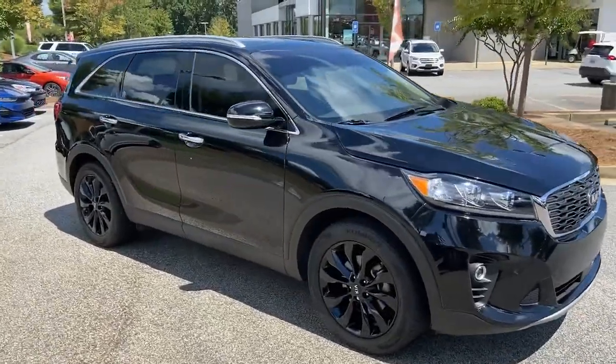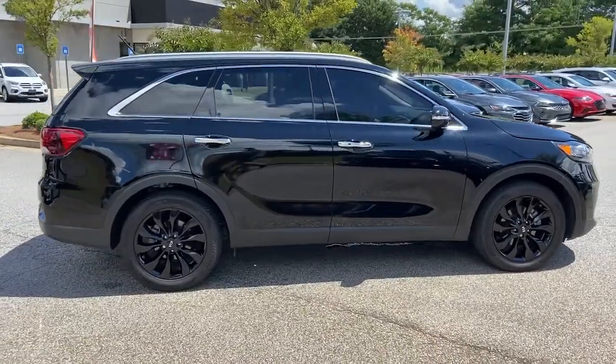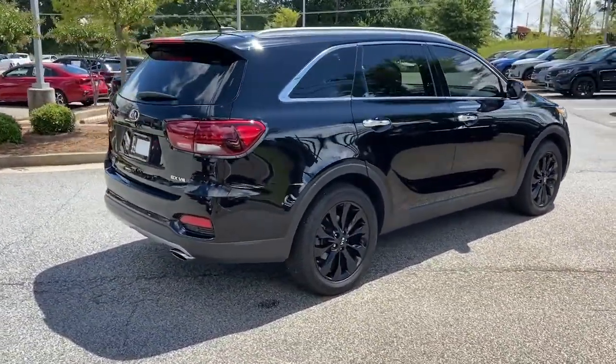You'll have love at first sight with the 2020 Kia Sorento. With less than 20,000 miles on the odometer, this vehicle provides excellent value.